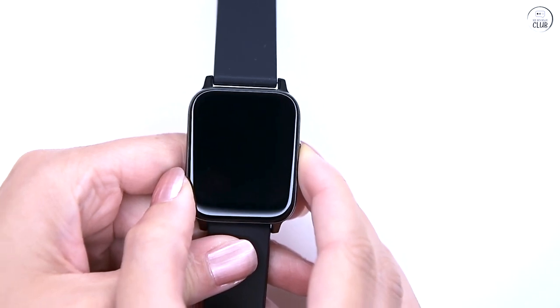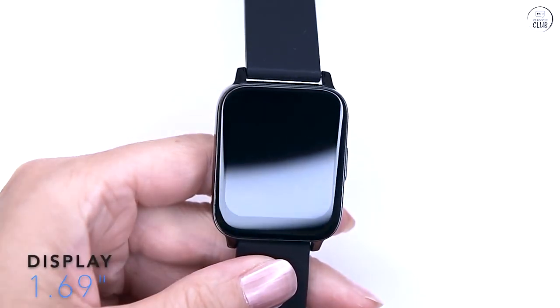In summary, considering the price point, the Donutton smartwatch offers excellent value for money.